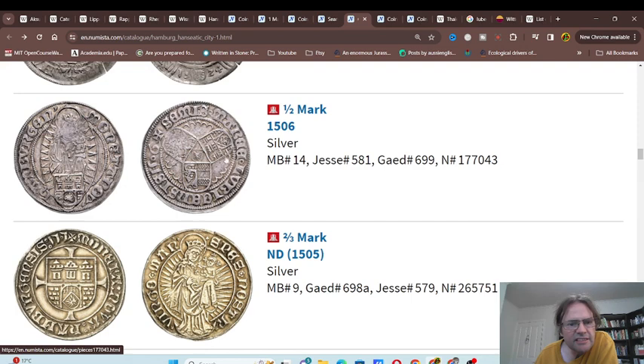They issued doubles and a half mark, obviously with different coat of arms on it — that's definitely a copy of the Rhenish currency union, as they really just wanted to follow that. Later on, about 1550 or so, they all adopted the Taler — both the Rhineland and the Hanseatic League.